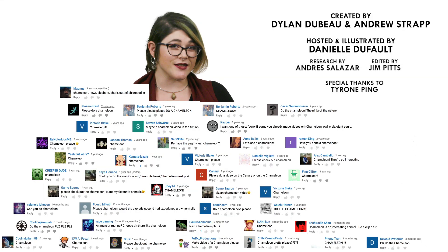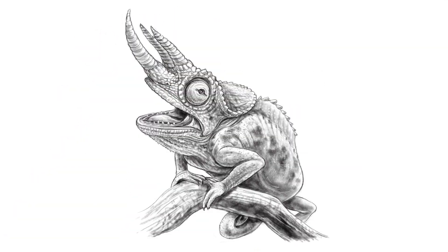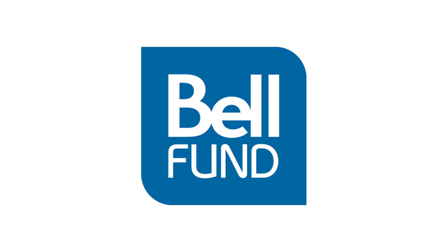What animals should I talk about next? Please let me know in the comments, and be sure to subscribe for new episodes of Animalogic every other week. Thanks for watching — see you next time!